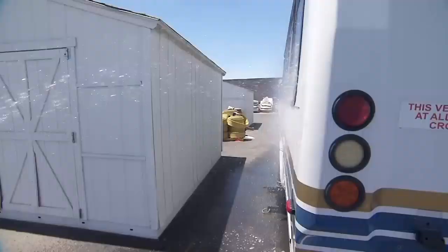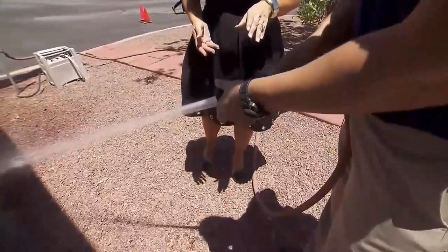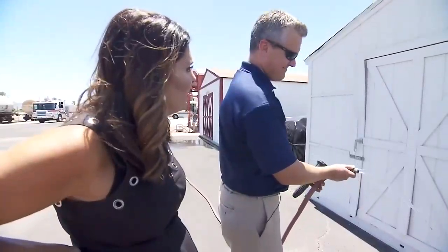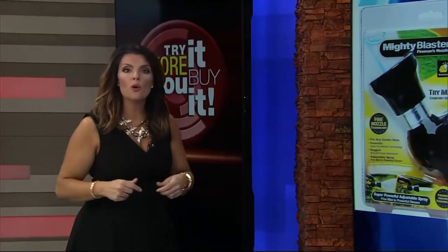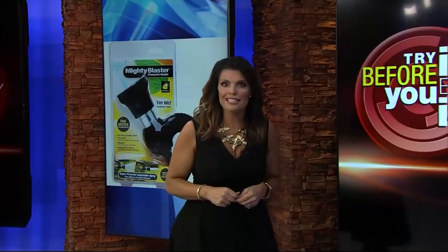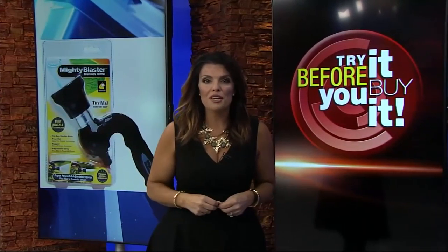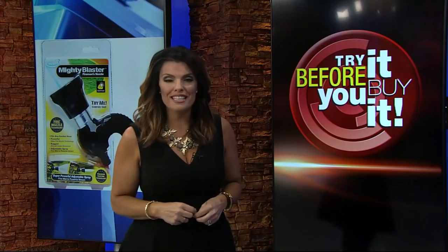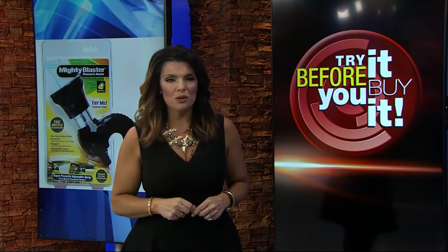It's far better than a hose without a nozzle. It just doesn't pack the power the infomercial claims. The Mighty Blaster is just $15 online and also sold at many retail stores. Next week, I'll be back at the fire training center, where we'll be starting some fires and testing out products that claim to put them out. If you have something you want me to try before you buy, send me a note on Facebook so you waste my money instead of yours. I'm Michelle Mortensen.